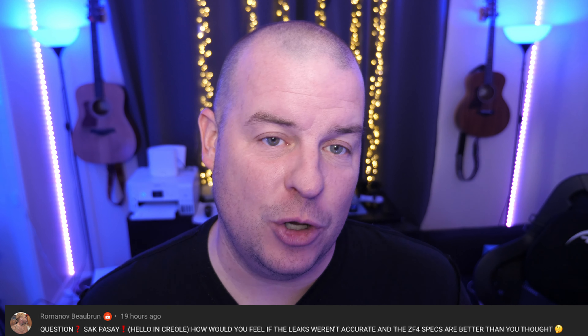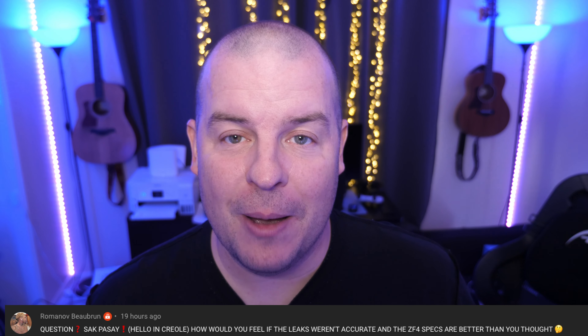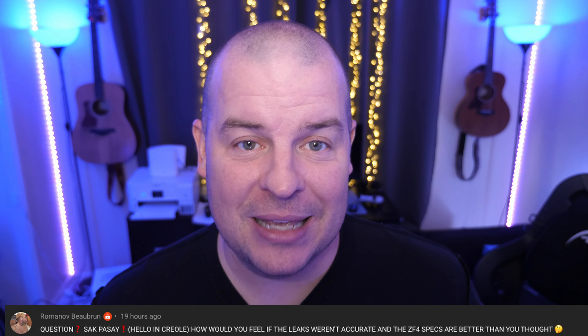Our last question from Romanoff — saying hello in Creole, so thank you: How would you feel if the leaks weren't accurate and the Z Fold 4 specs are better than you thought? I'd be very happy. The specs are definitely good, but are they groundbreaking versus the Z Fold 3? No. But I think they're enough for basically everybody. If you have a question, leave it in the comments down below with the word 'question' and we'll see you down the road.